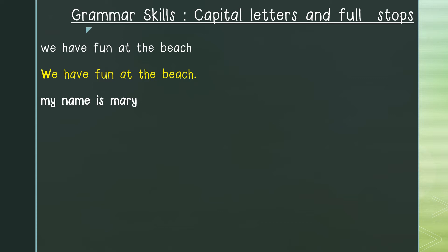Our first capital letter would go at the beginning of the sentence — the letter M in the word 'my'. We would continue with our sentence: Name is Mary. Mary is the name of a person, so that means the letter M in the word Mary would be a capital letter. And what would we put at the end of the sentence? A full stop. And this is how our sentence would look with capital letters and a full stop.